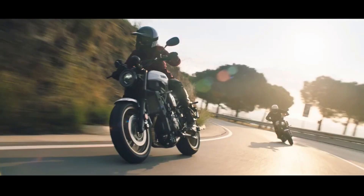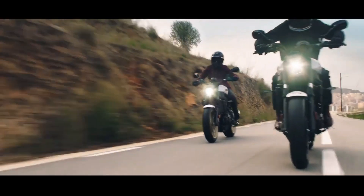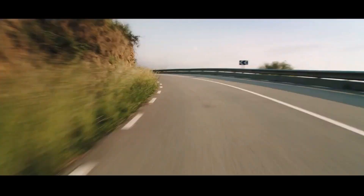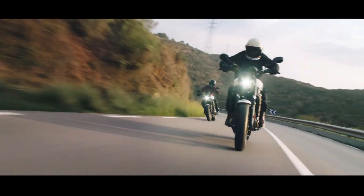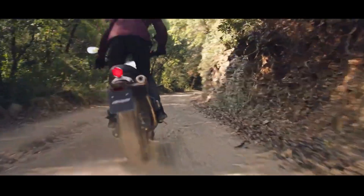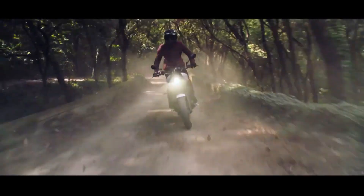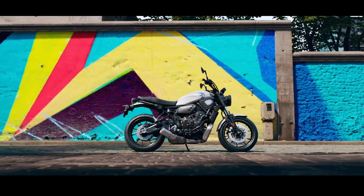Yamaha launched the Yamaha XSR 700 naked bike with a number of minor updates. Unlike the XSR 900 which recently received an update inspired by the MT-09, the latest XSR 700 comes with a new LED headlight and a Euro 5 compliant engine. The graphics and colors also include a black and gold colorway called X-Tribute.